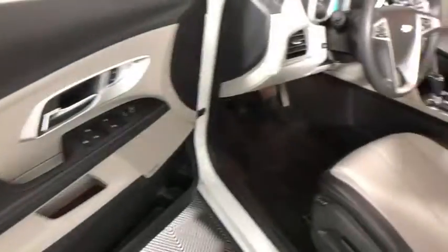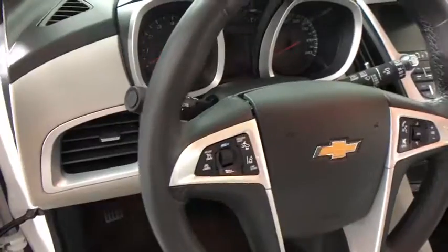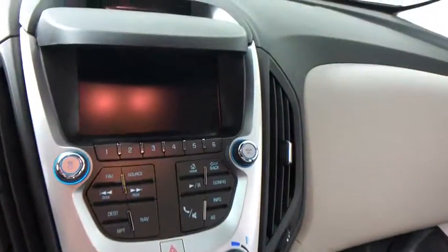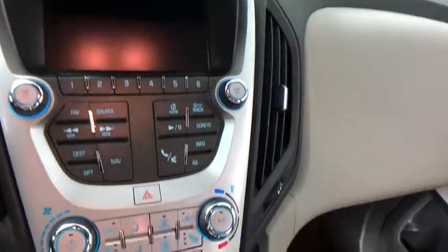Here are some of this vehicle's great options: backup camera, traction control, dual airbags, alloy wheels, power steering, one owner, four-wheel disc brakes, universal garage door opener, fog lights, power windows, compass, rear window defroster.